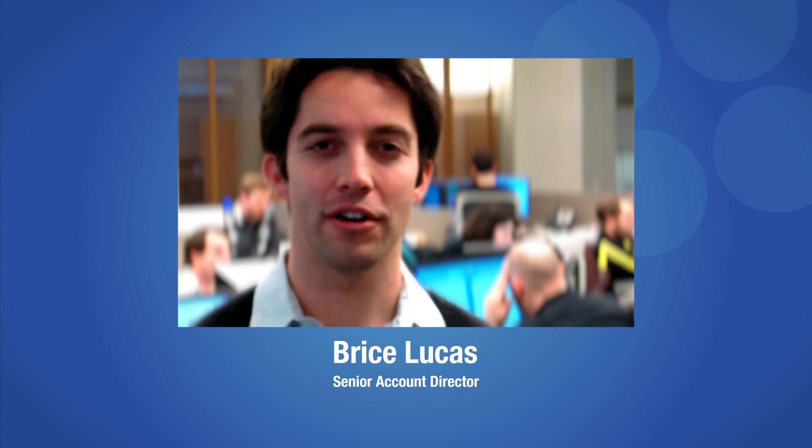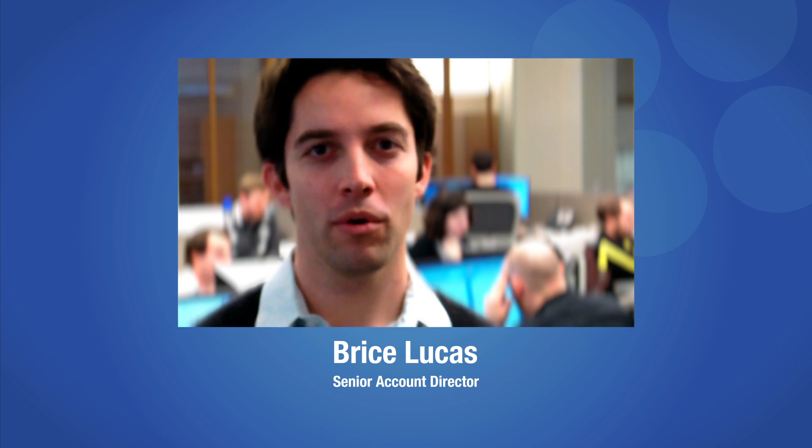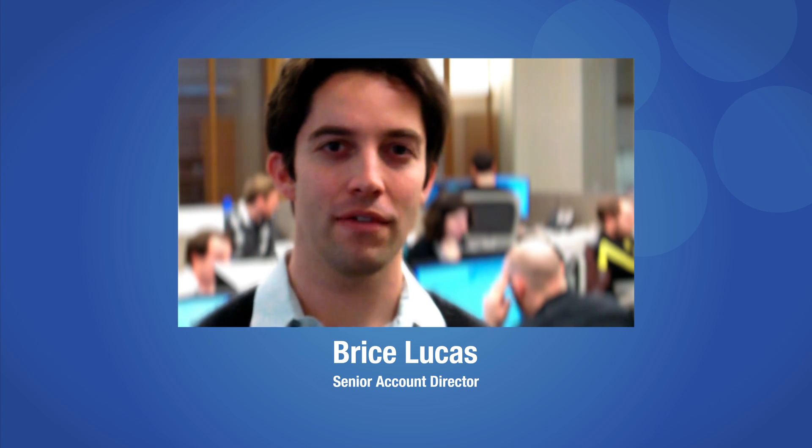Hi, I'm Bryce Lucas, Senior Account Director at Blue Fountain Media. I'm going to walk you through the process that we use to make every project a success and shed some light on the value that you get by working with us.